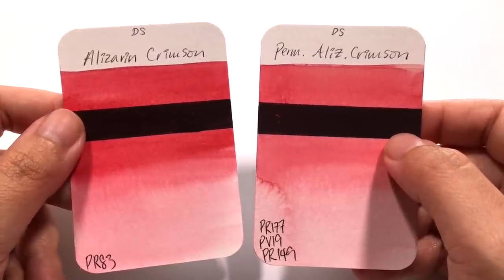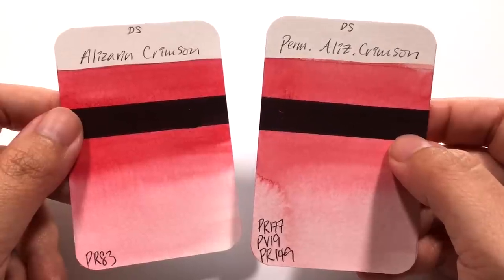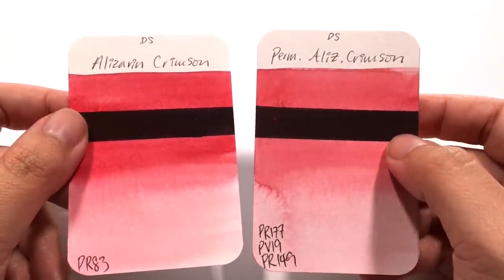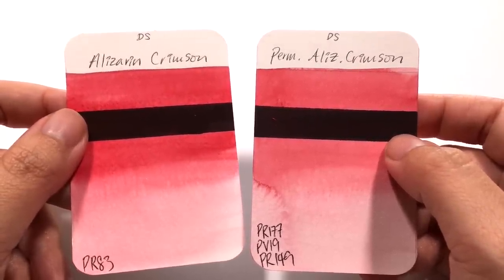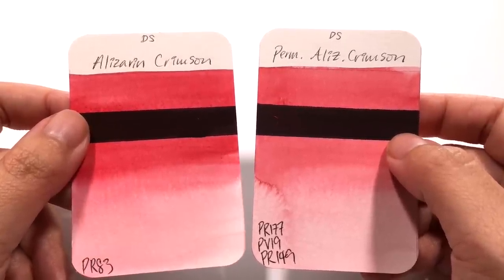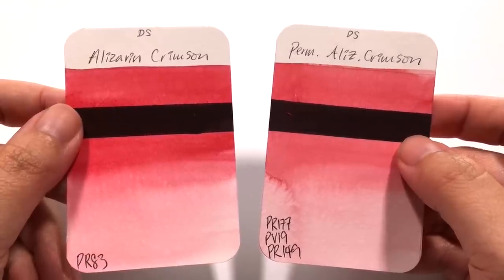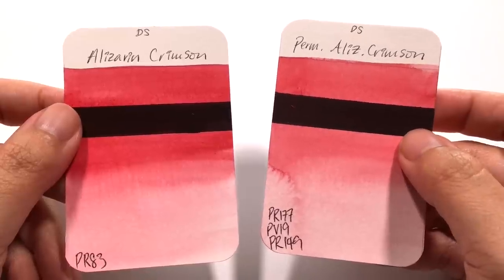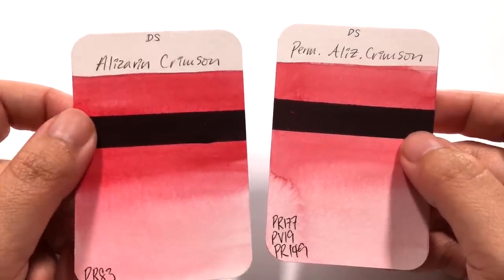First off, alizarin crimson is series one and permanent alizarin crimson is series two. The big problem with alizarin crimson is that it's very fugitive, and as much as it's very loved by many artists, that fugitiveness — the fact that it fades — has been an issue. So instead of using a fugitive colour, they created a blend of three pigments, which is more permanent.